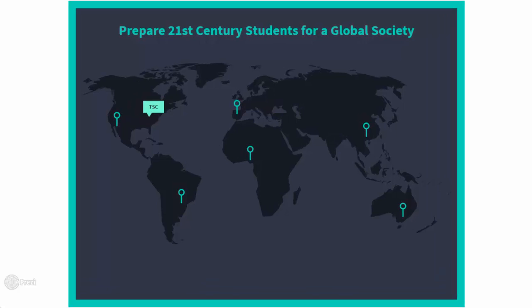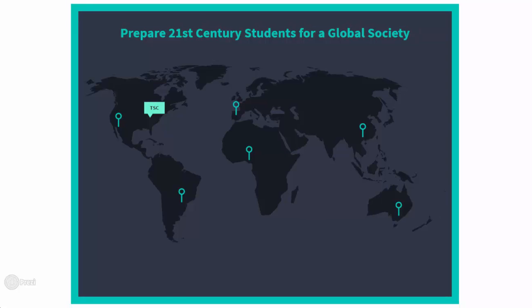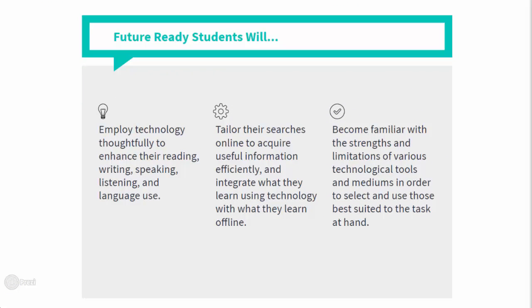Today, students will be entering an ever-connected global society where 21st century skills are required. In order to be successful, students must be able to leverage technology to learn, innovate, and create.